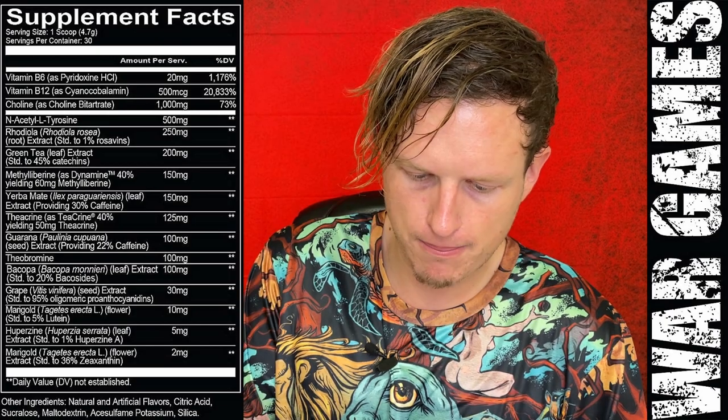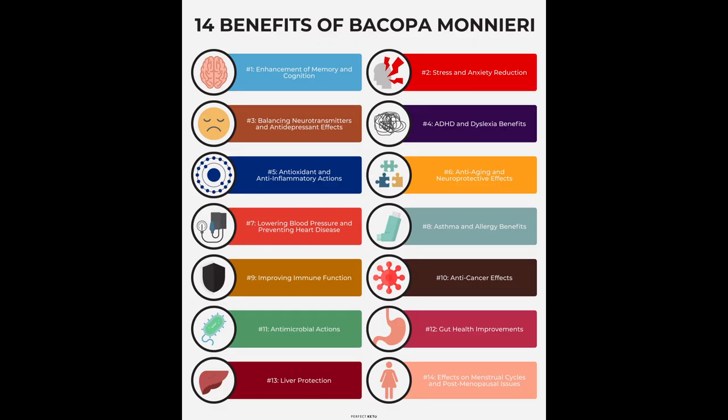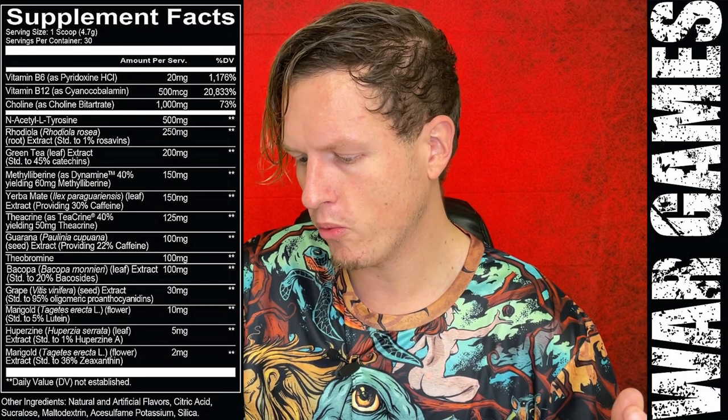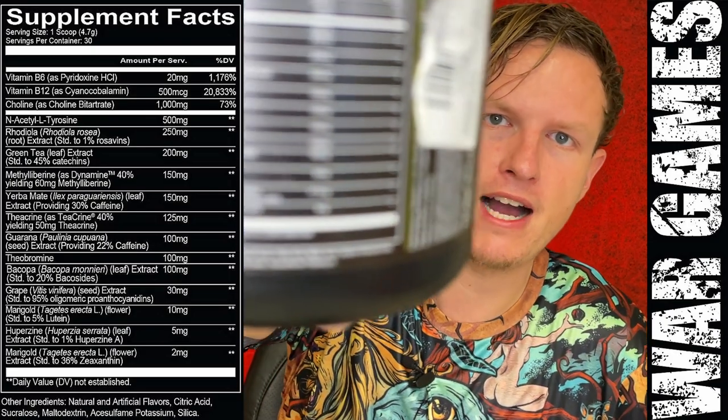You've got Bacopa monnieri, which is used in so many nootropic-style blends — I know it's great for the brain. Then grape seed extract, which I love — it does so many things for me, helps get rid of bad cysts, clears up my skin. It tastes horrible though, so they only have 30 milligrams in here, which is probably for eye health, but I've taken several grams at a time, so I'm not sure 30 milligrams does too much.